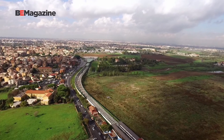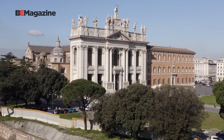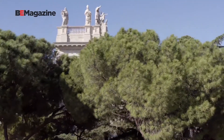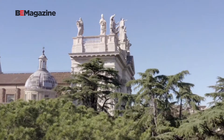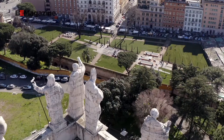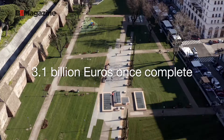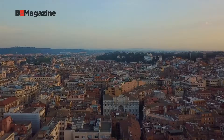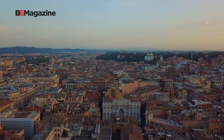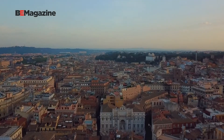An operation of this magnitude is a significant investment and takes collaboration between a range of great partners that are local, regional, and international. This project will cost an estimated 3.1 billion euros once complete. Over 63% of this financial burden is fulfilled by the national government, while the remainder is covered by Roma Capitale and Regione Lazio.